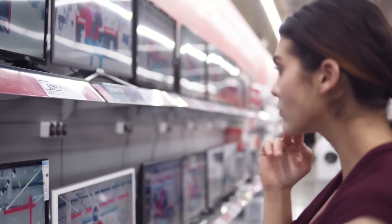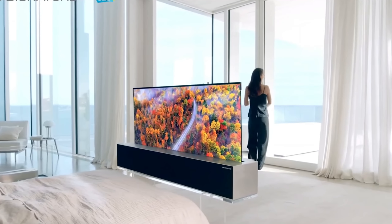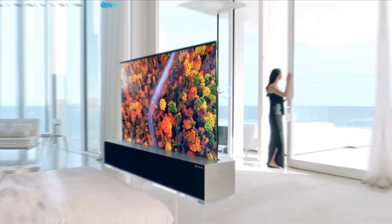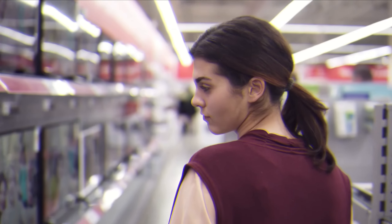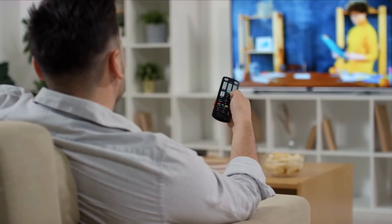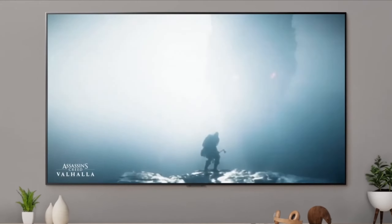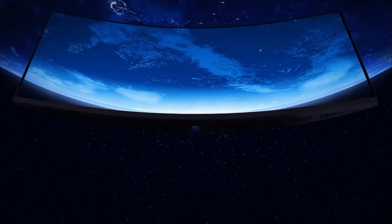Buying a new TV should be a thrilling experience, and it often is, but there is one rather daunting obstacle to overcome — there are so many models, types, and sizes to choose from that it can be almost impossible to work out which is best for you. Fear not though, as we are here to help. Before you succumb to crippling indecision, allow us to take you by the hand and lead you along the path to TV utopia. We've run the rule over all the major 4K and 8K televisions we've tested to bring you the cream of the crop. If a TV is on this list, it's a bona fide belter, so you know you're getting top bang for your buck.